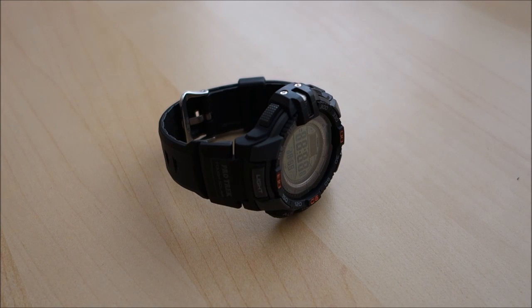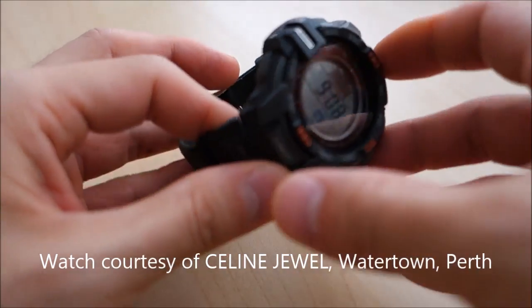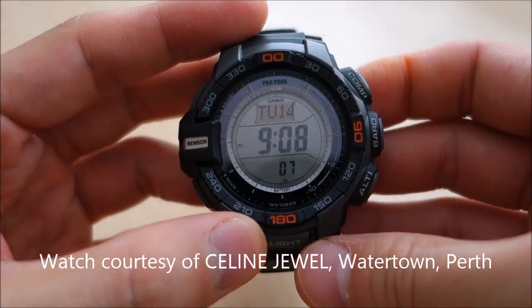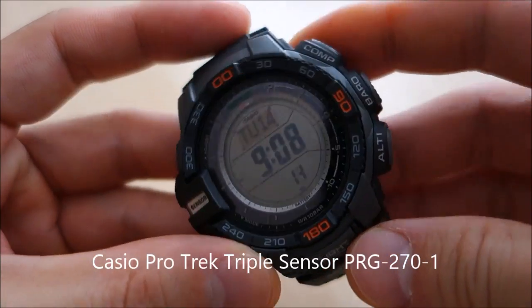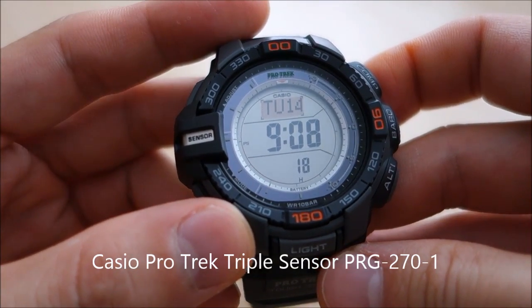Hello Watchers and welcome back to the channel. Today for this particular review I have another Casio. Now this isn't a G-Shock but it is a resin case watch. This is the Protrek Triple Sensor model PRG270-1.